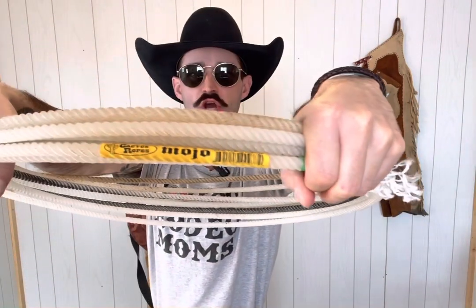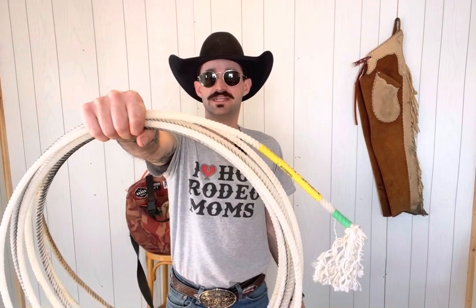The Mojo. Yes, I pulled this out and I feel shagadelic, like Austin Powers — look out, hot rodeo moms! The write-up on the Cactus website says large diameter, lots of tip weight, smooth feel. Here's how I describe it: it feels like I'm swinging Thor's hammer and not even Thanos is going to stop me from laying a big white loop and heeling feet. The Mojo — medium-hard.